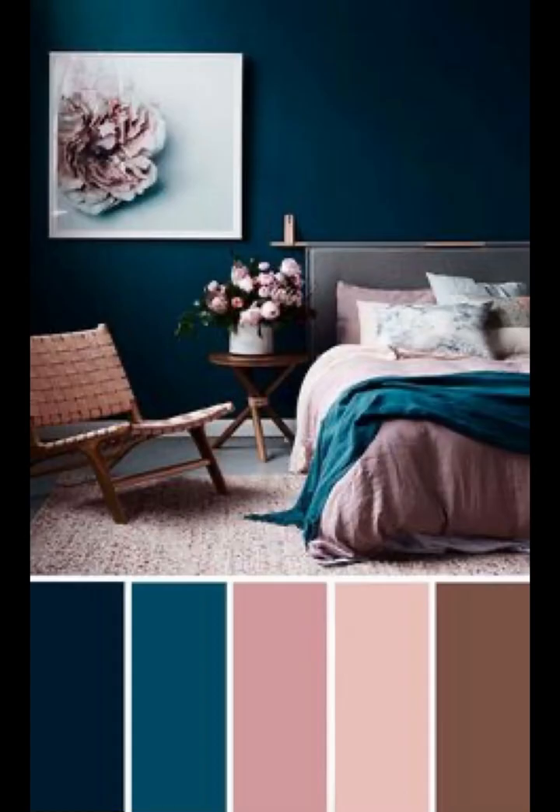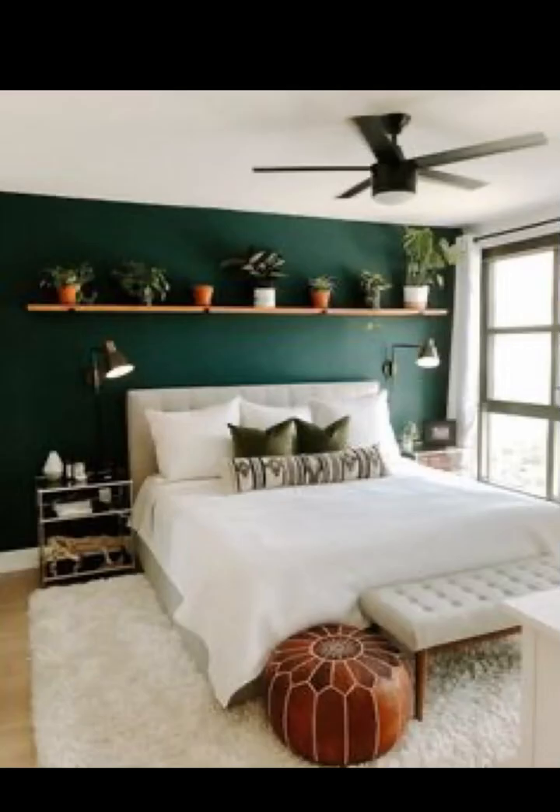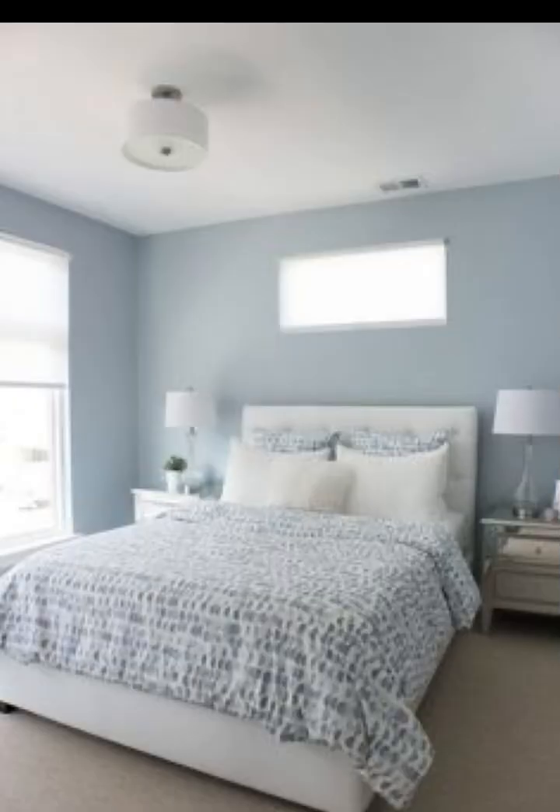Transport yourself to the calming embrace of the coast with a coastal themed bedroom. Dive into calming blues, sandy neutrals, and nautical accents that capture the essence of beachside relaxation.